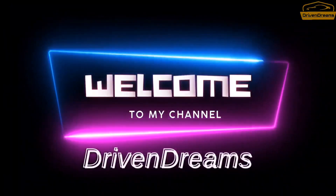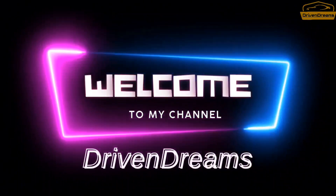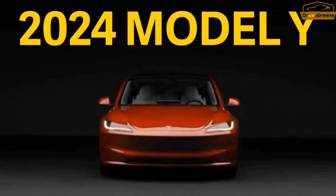Welcome to my channel Driven Dreams. Today we will have a review of the 2024 Tesla Model Y.